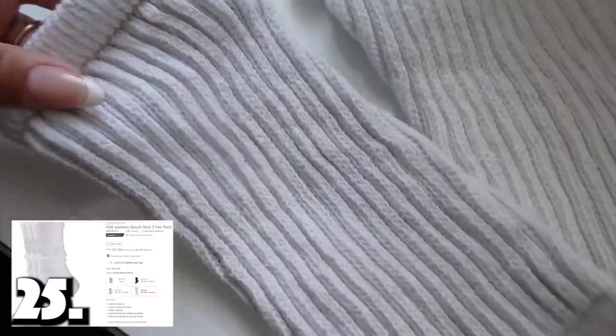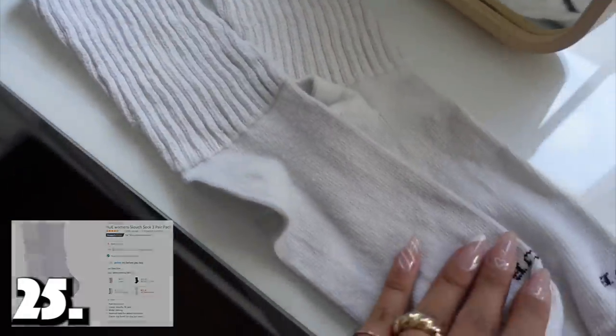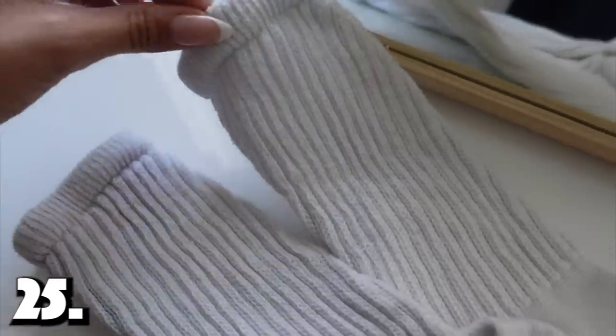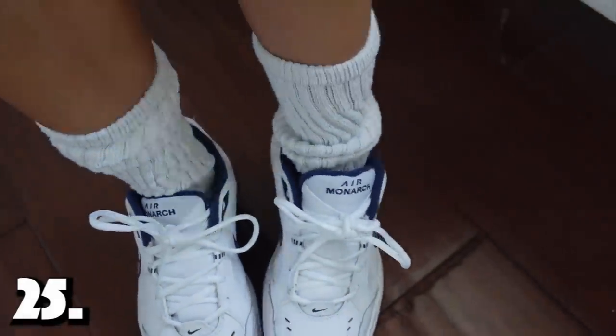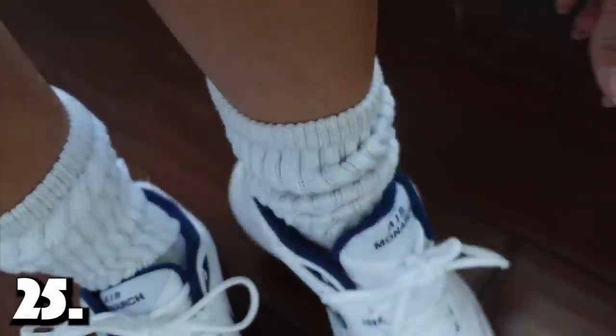Socks are number twenty-five. These are the scrunchie socks — popular in the 80s and 90s, and baby, they're back in style. You can get a three or four pack on Amazon for so cheap. I'll insert b-roll of how I style these. They're so so comfy and very trendy right now.